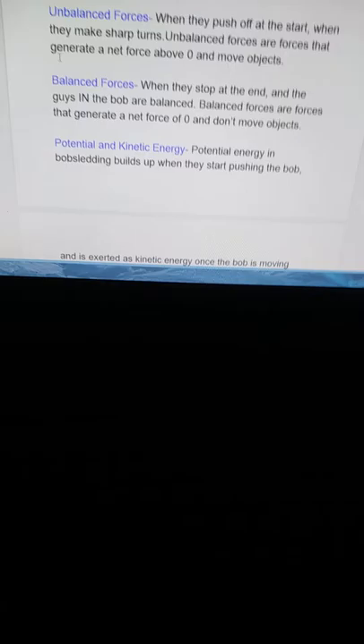Unbalanced forces: when they push off at the start and when they make sharp turns, those are unbalanced forces. Unbalanced forces are forces that generate a net force above zero and move objects.